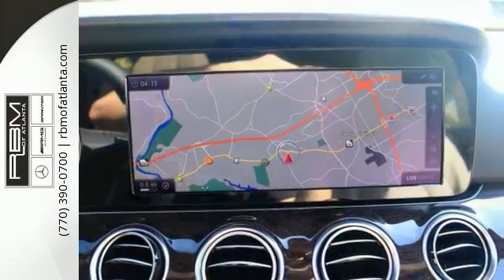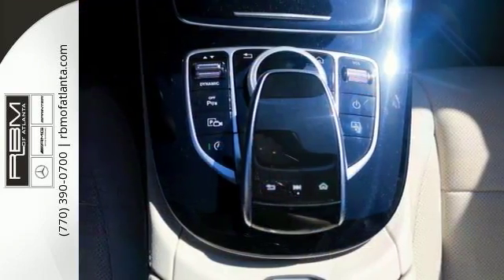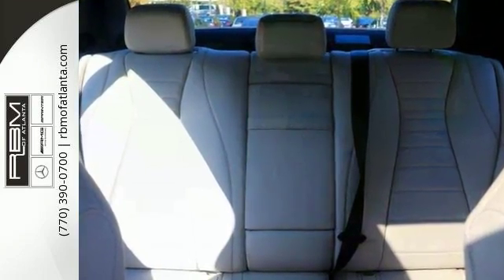Features include keyless start, climate control, Bluetooth, heated seats, navigation, moonroof and more. This could be your dream car come true. Come in today for a closer look.